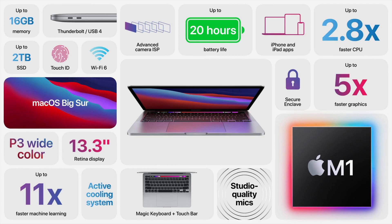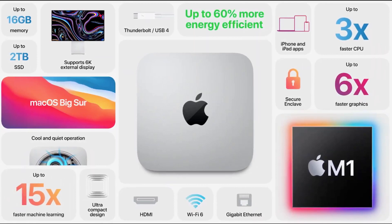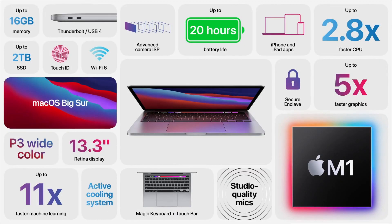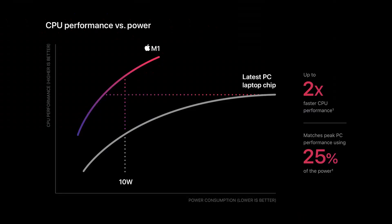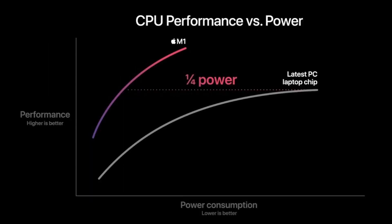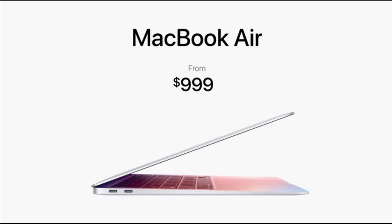In terms of performance, Apple did what Apple does best — being extremely vague. I'll talk about that in my event coverage video. You just need to know that these machines are anywhere from two times up to five times faster than their PC counterparts, whatever that means. As for pricing, they start at $699 for the Mac Mini, $999 for the Air, and $1,299 for the MacBook Pro, with the last two offering an extra $100 off for education.